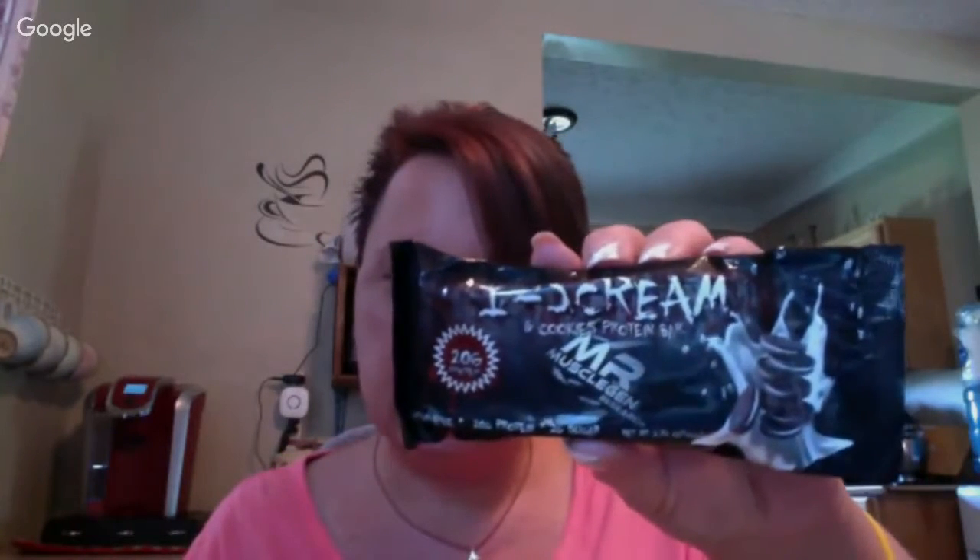Hey guys, it's Christy and I have Miss Beautiful Alicia with me today and we're going to do a review on the Muscle Gene Research Ice Cream Cookie Protein Bar. Ice Cream and Cookie Protein Bar. Oh, Ice Cream and Cookie. Sorry, I didn't read that.